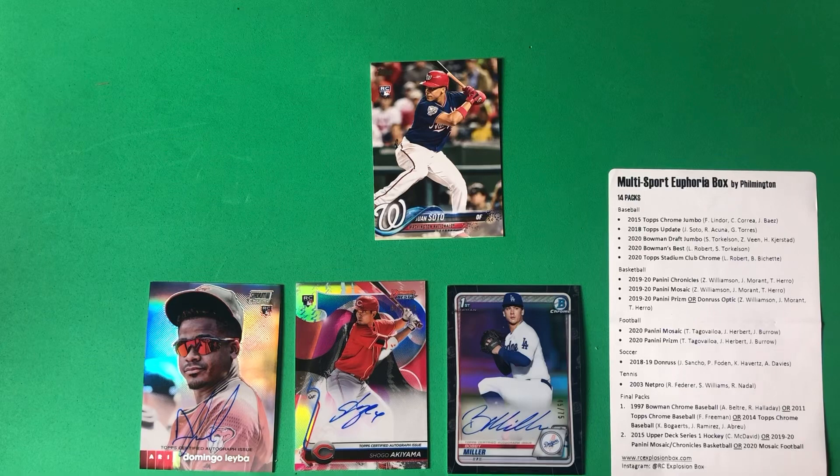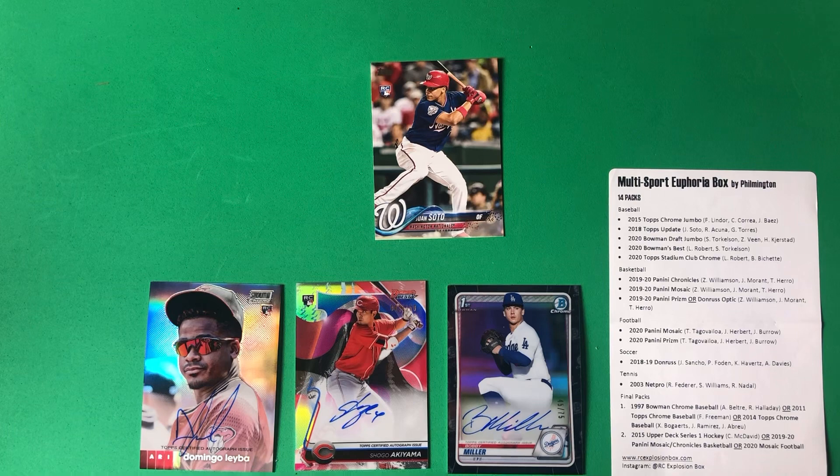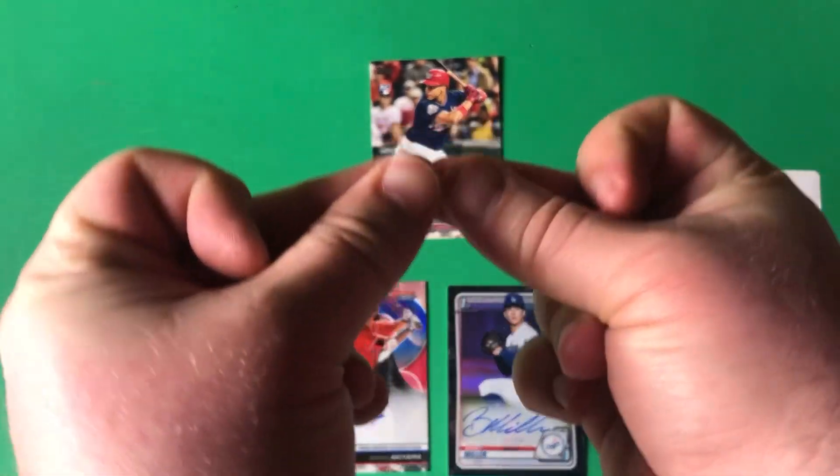Leave a comment down below — what do you think? Was that euphoric or not? Could it have been better? Give Phil some ideas for his next go at it. Inaugural opening of the multi-sport Euphoria Box by Filmington — 14 packs of goodness. Hit a ton of stuff and it was really, really fun. Can't wait to do it again. He's going to try to put these out at least a few times a year — no set schedule yet, they sell out quickly, so jump on it when he's posting on social media. Bowman 1951 out — see you next time!